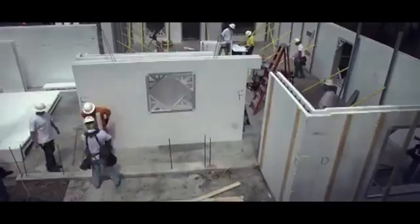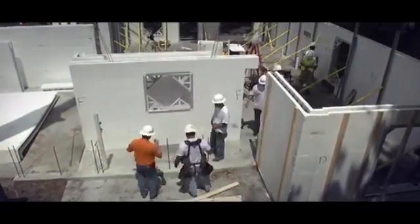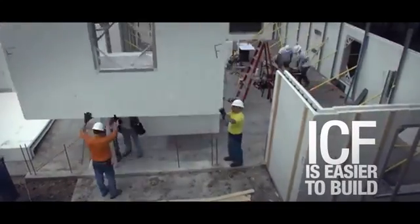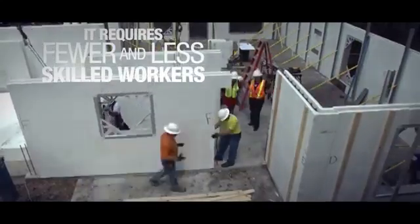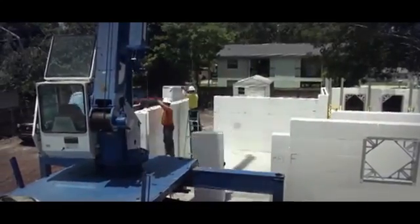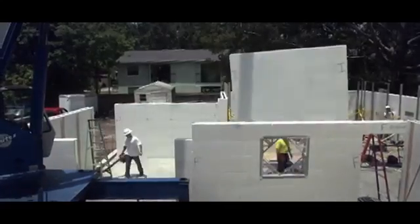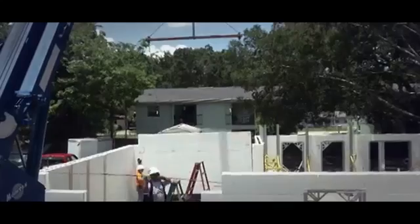How does it compare with traditional construction methods? Because of its modular design, ICF is easier to build with than conventional methods. Construction is faster, requiring fewer and less skilled workers to assemble the forms. Unlike traditional brick or timber construction, ICF walls are assembled one row at a time. End blocks are then cut to fit, avoiding waste of large quantities of material.